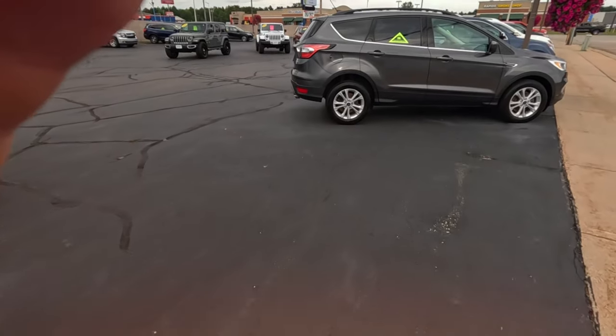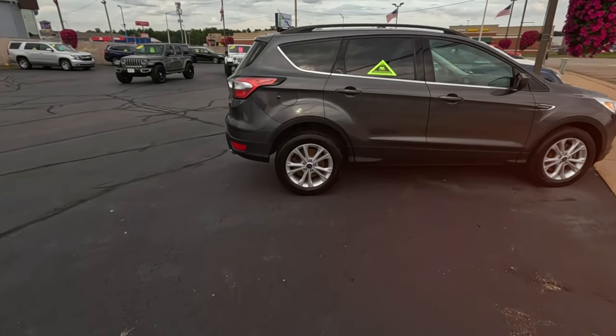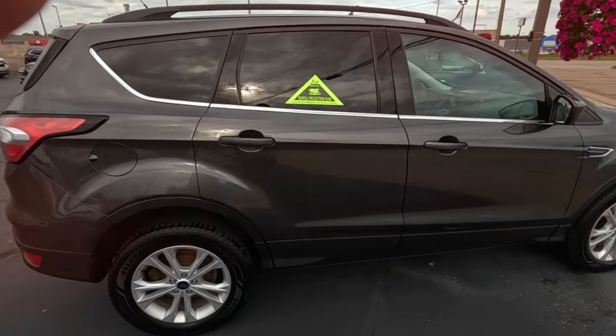Lincoln's always surprised at the price — 62,000 miles, $25,000. Let's go to our vehicle protection plan.